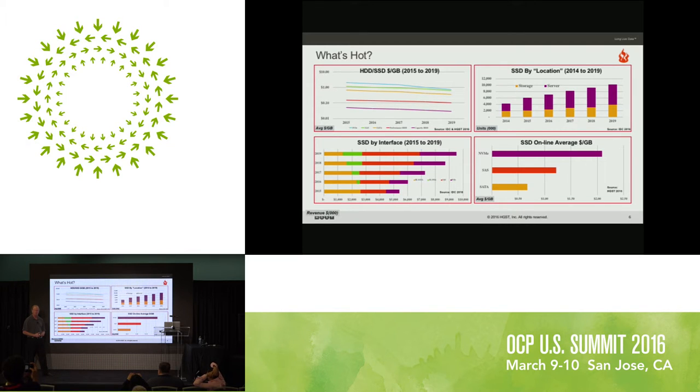More and more enterprises are buying into the flash concept. Looking at SSD by location — a term IDC uses — yes, there's growth in SSDs for all-flash arrays, but it's the server side where the real growth is, for things like PCIe or NVMe. More and more folks are moving to distributed architectures for databases — MySQL, the NoSQL variants — and those are ideal use cases for server-side SSD: super low latency, very high performance.